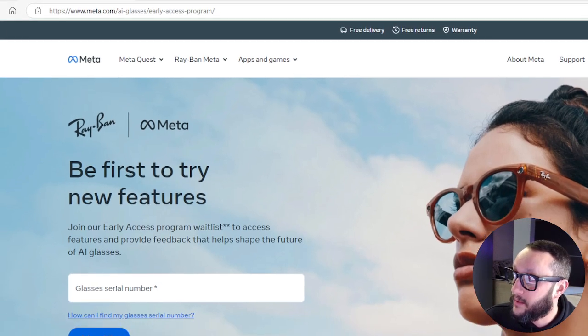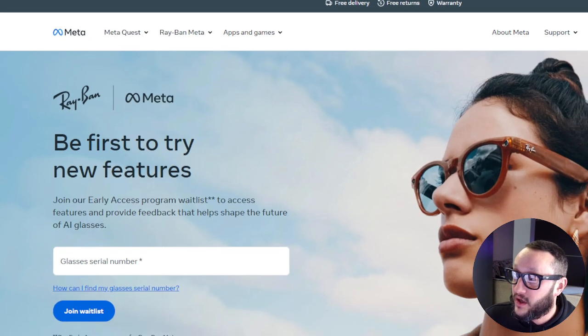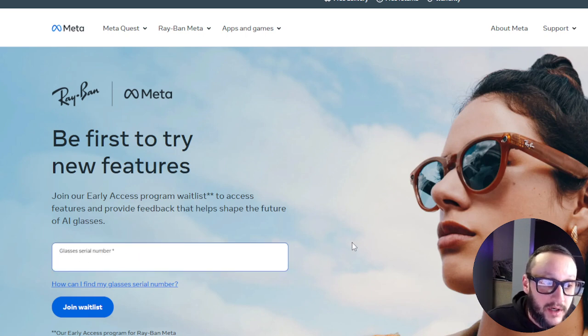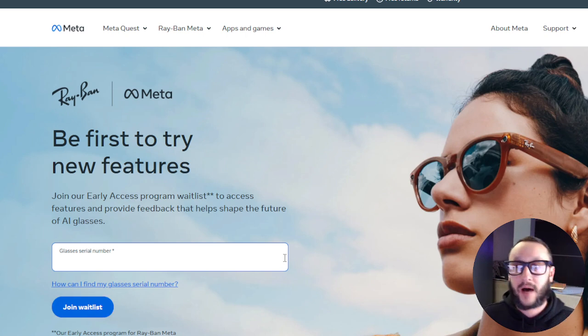You can pause the video to write that down. Once you're there, it says: 'Be the first to try new features — join our early access program waitlist to access features and provide feedback that helps shape the future of AI glasses.' You simply put in your glasses serial number. If you don't know how to find it, it's right in your Meta Ray-Ban app on your phone. Put in the serial number, click 'Join Waitlist.' It took about a day for them to give me access, and then you'll see it activated in your app.